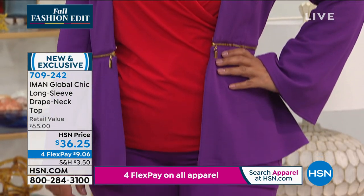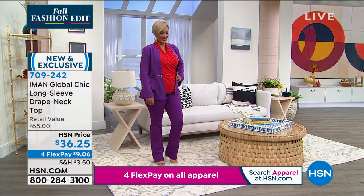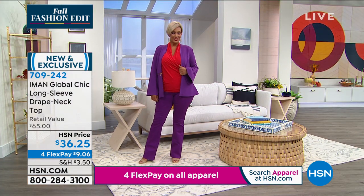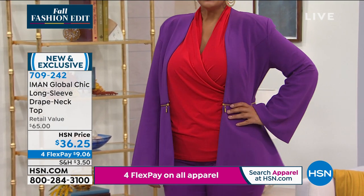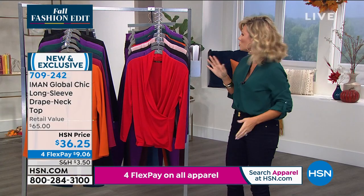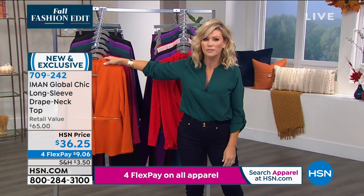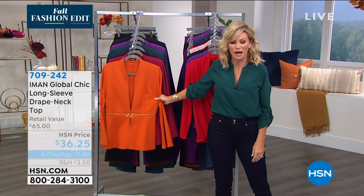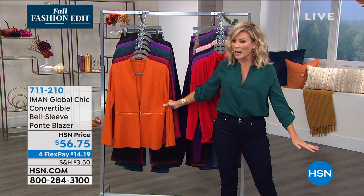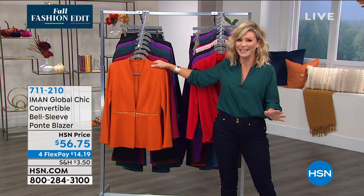I love the color blocking of how Yaz is wearing it — purple bottom, purple jacket, and a red top. Couldn't be more beautiful and couldn't be more global chic. $9.06 gets this top home. We've got a lot more we want to get to this evening.